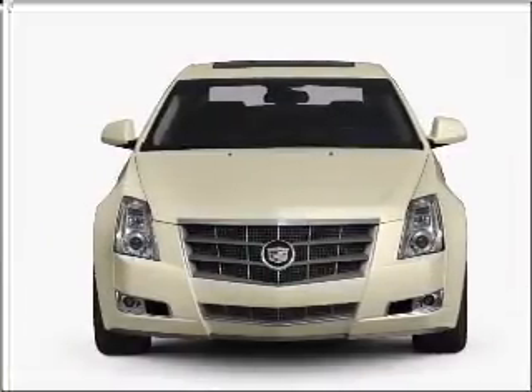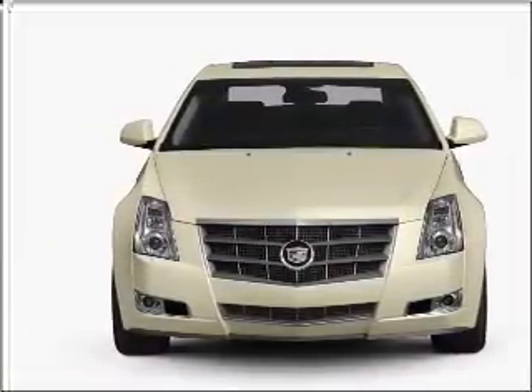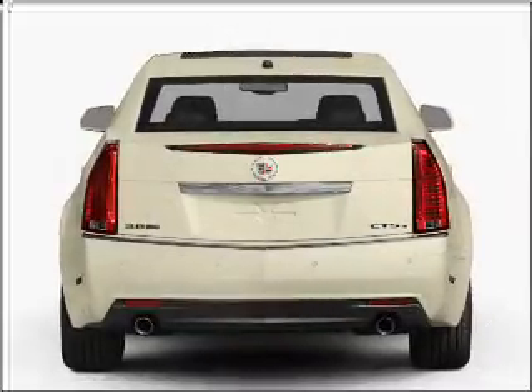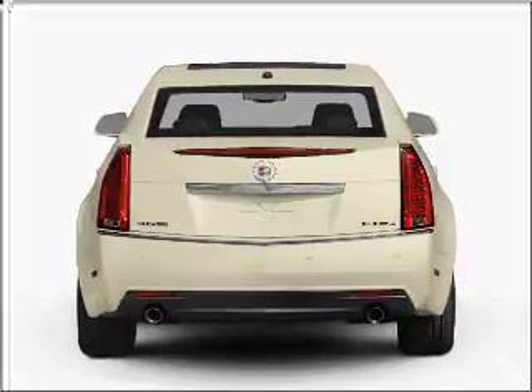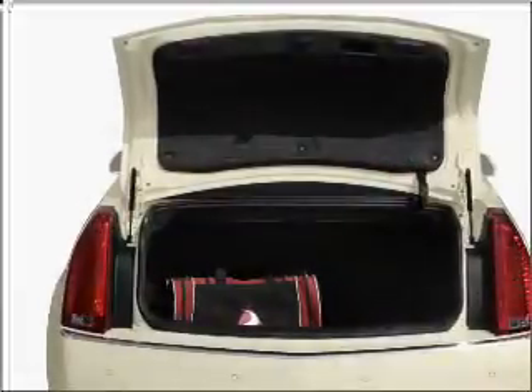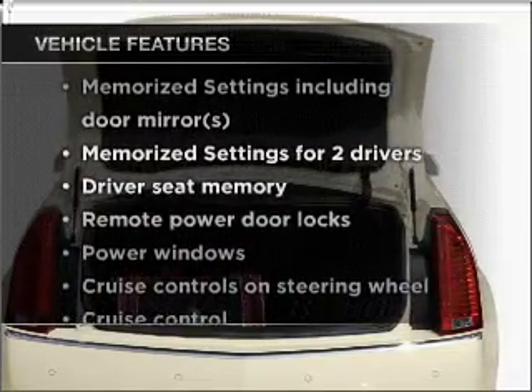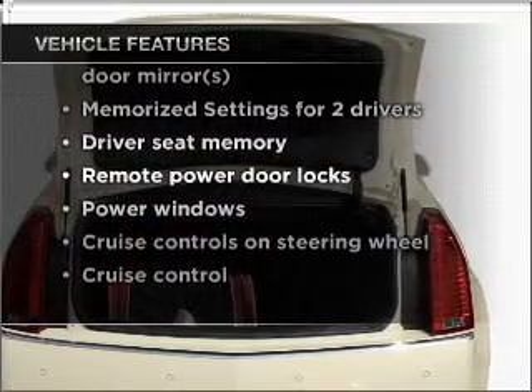With a solid six cylinder engine connected to a smooth shifting transmission. Treat yourself to the splendor of a premium sound system. Brake safely with the anti-lock braking system. Memory settings are just one of the extras, and with these notable features, you won't want to miss out on the opportunity to own this amazing vehicle.